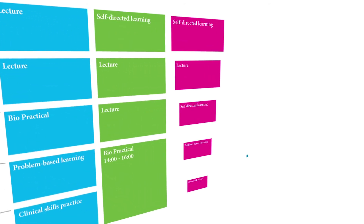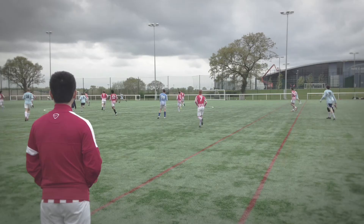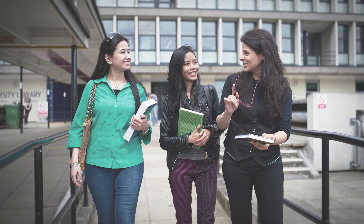Being a medical student at HYMS means you have to work hard, but there are also plenty of opportunities to have fun and engage in broader social activities. HYMS is quite unique in that we're part of two universities, so we can take part in Student Union activities in York and Hull, as well as the specific ones for the medical school itself.